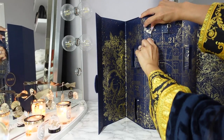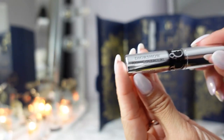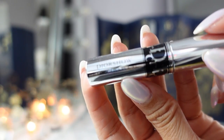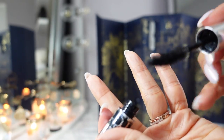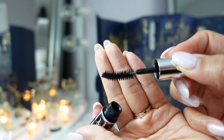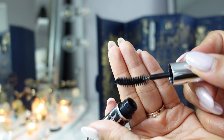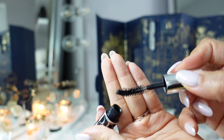Day eight is the Diorshow Iconic Overcurl Mascara. I think I have this but I'll open it anyway. This is the over curl, so it has that curved brush. If you just do a one-and-done mascara application, you might like the curved wand.